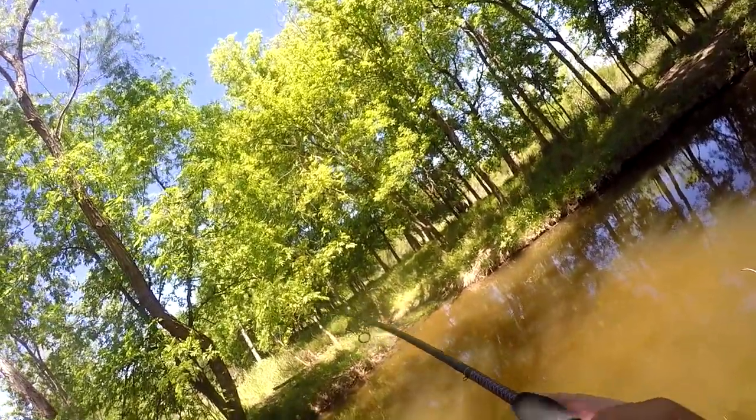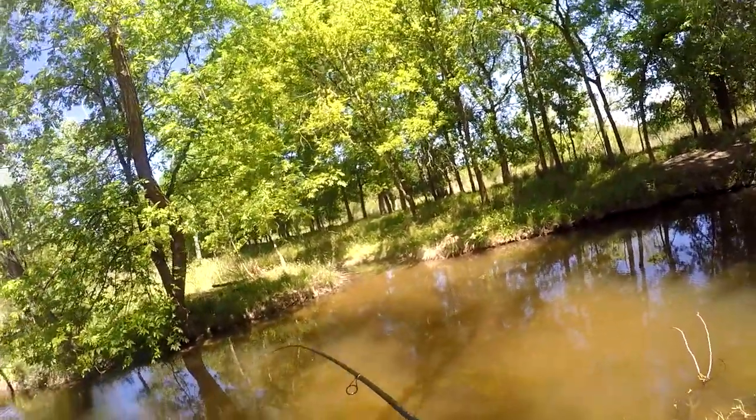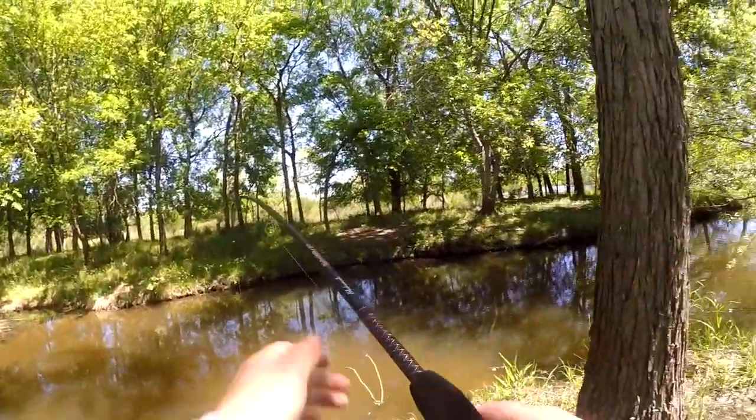Oh, I got one there. Not a bad one. The rod's handling them all right — this is probably right about two pounds.